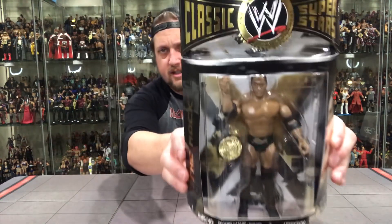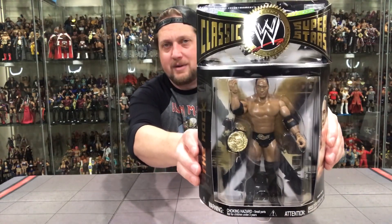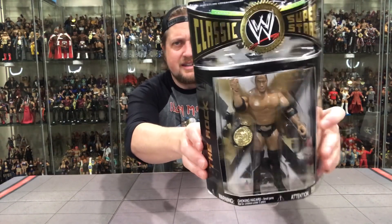The Rock. You guys know we had a Series 19 Rock — well, he's back again in Series 20. And this was one of the biggest miscarriages of justice, one of the biggest blunders in the Jakks Classic Superstar Series, in my opinion — that they released this Rock again. It's the exact same Rock we had in Series 19. The only difference is this one comes with the World Title Belt instead of the Intercontinental Championship. Very familiar looking Rock — a little deja vu to Series 19.